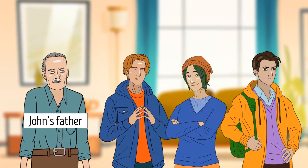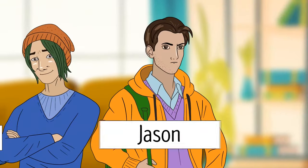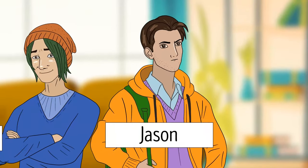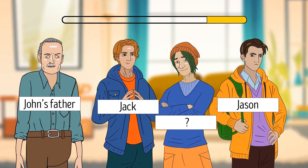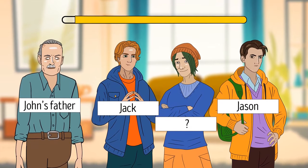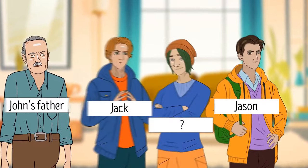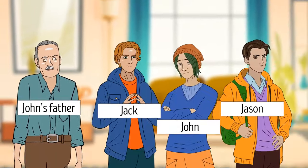John's father has three sons. There's Jack, a quiet intelligent student. Then there's Jason, a popular athlete. So who's the third son? It's John. His father has three sons: Jack, Jason, and him — John.